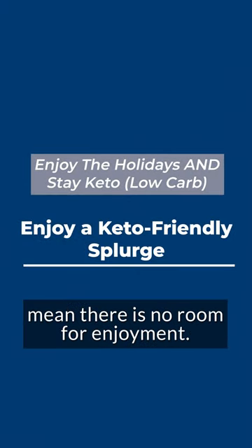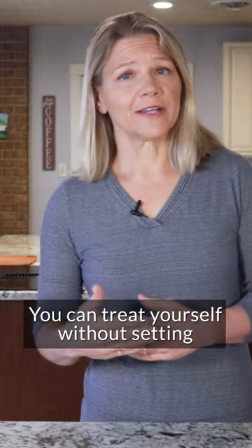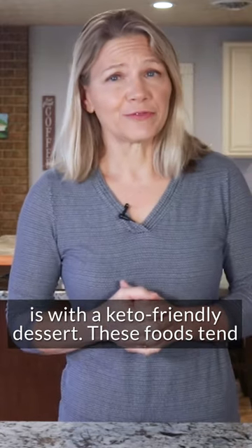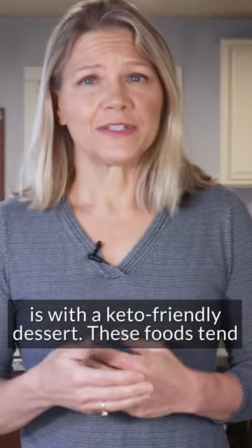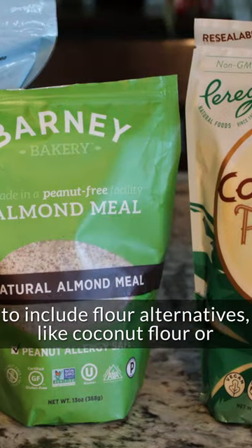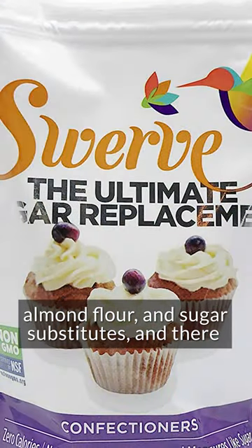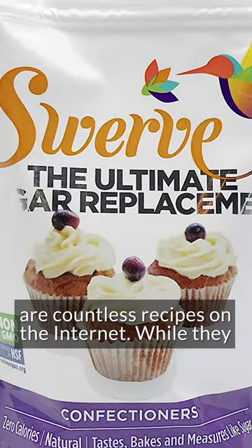Now with that said, staying on track doesn't mean there is no room for enjoyment. You can treat yourself without setting back your progress. One way to do this is with a keto-friendly dessert. These foods tend to include flour alternatives like coconut flour or almond flour and sugar substitutes. And there are countless recipes on the internet.